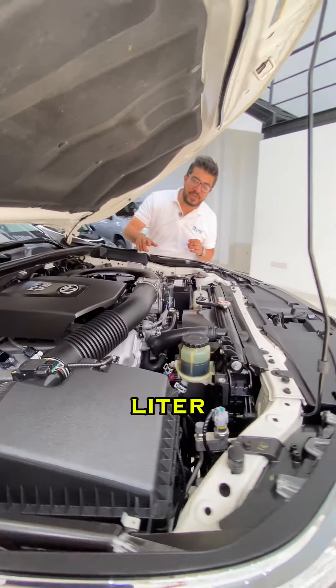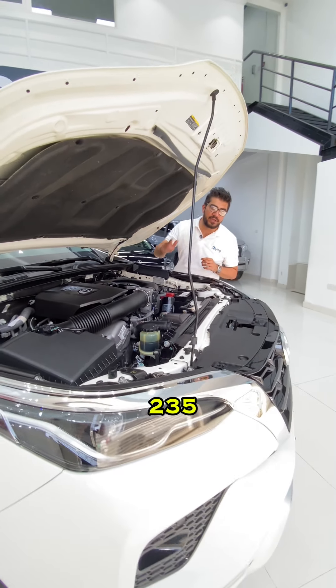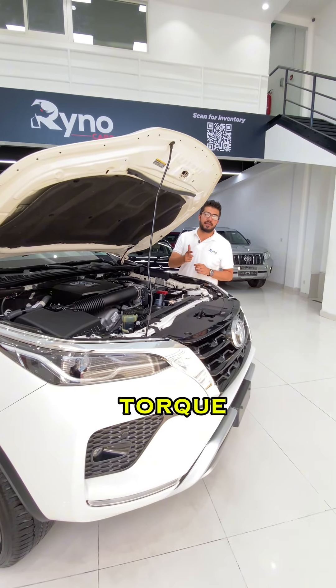Under the hood we have a 4.0 liter V6 engine producing about 235 horsepower and 376 Nm of torque.